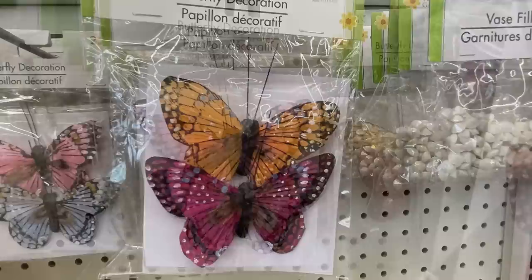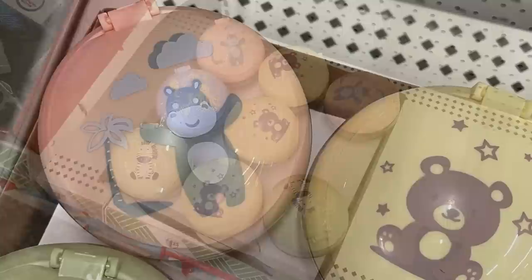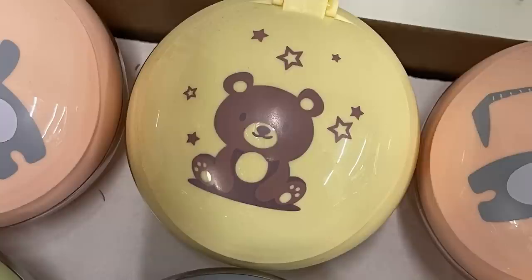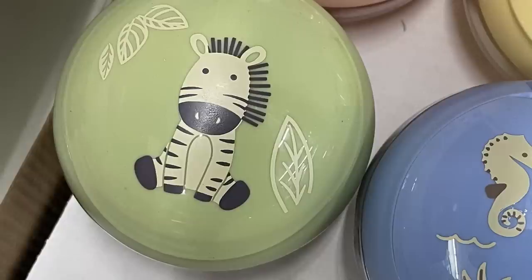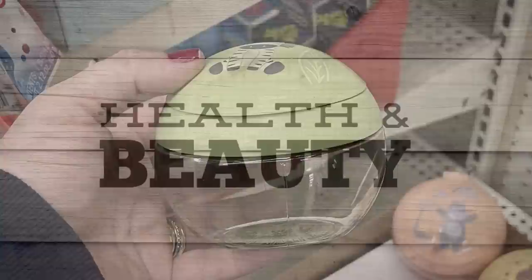Now for the baby and toddler items, they had some new snack containers. These match the decor I showed you guys last week with the new spoons they have out. They have a peach color with a hippo, the yellow has a little teddy bear on the front, the green — my favorite — with the zebra on the front, and then the blue one has the seahorse and an octopus. They're so cute. It has a little pop-up lid that helps the little ones not spill their snacks.